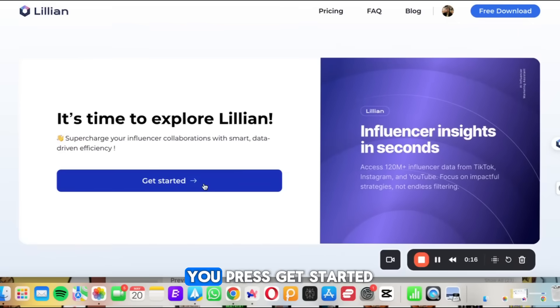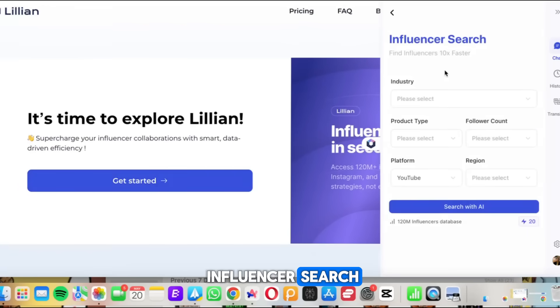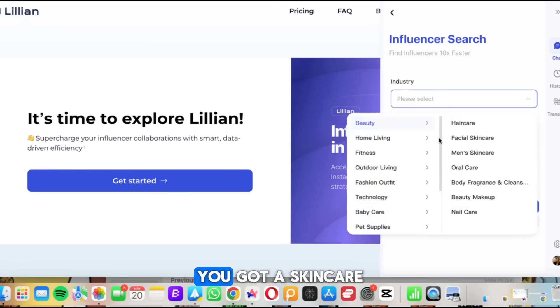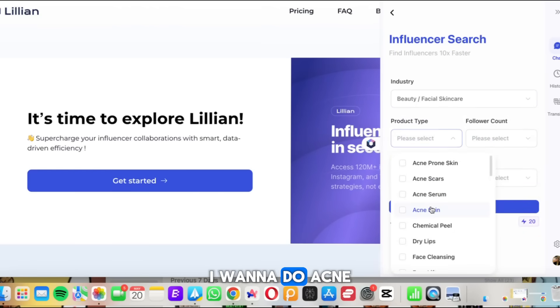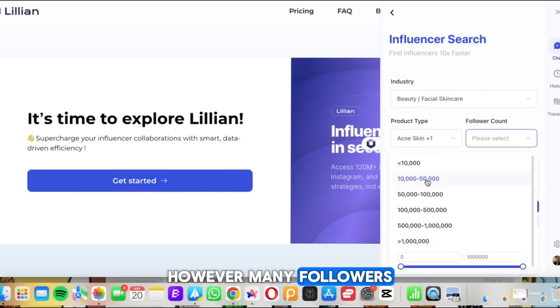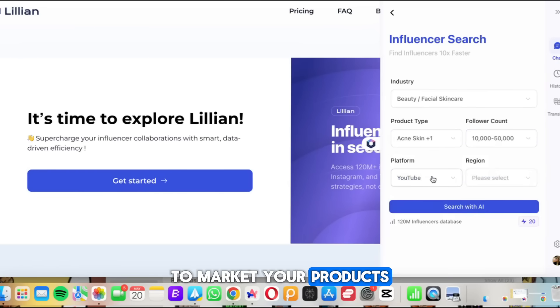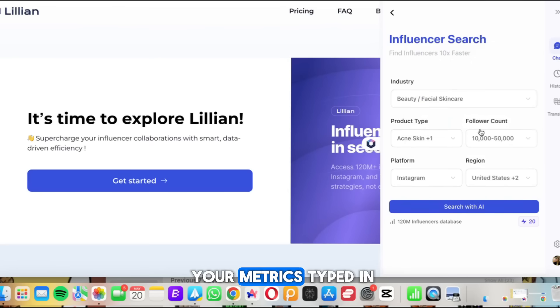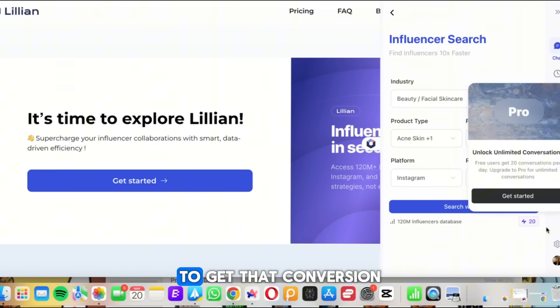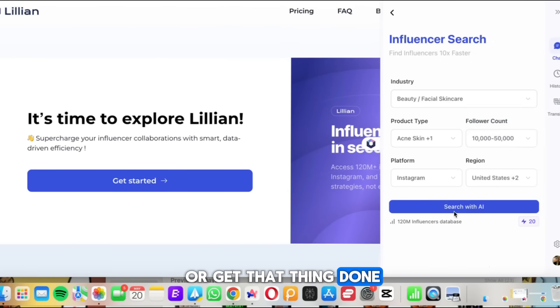When you press 'Get Started' and go to influencer search, let's say you have a skincare product — we're going to do facial skincare, product type acne and face cleansing. You pick how many followers you want your influencer to have, select Instagram or YouTube, and choose a target country like the US, UK, or France. It shows you the estimated cost and then you press 'Search with AI.'